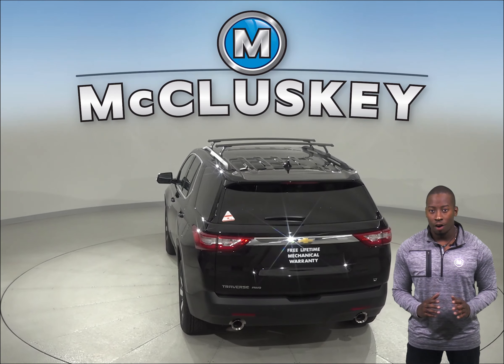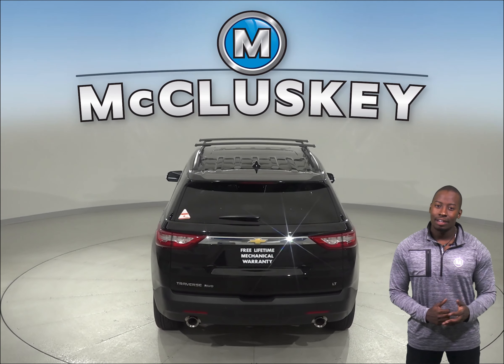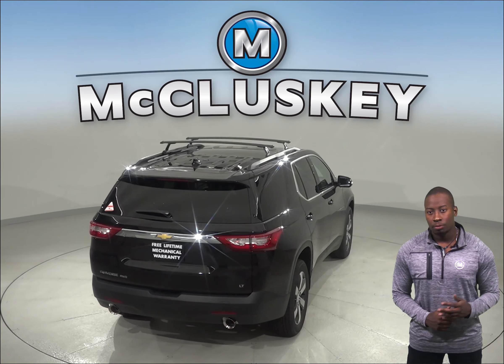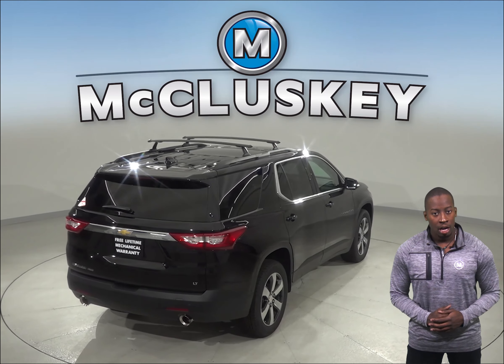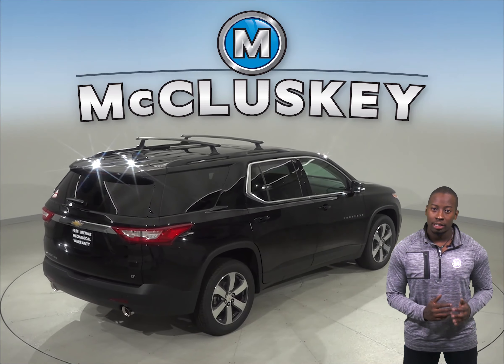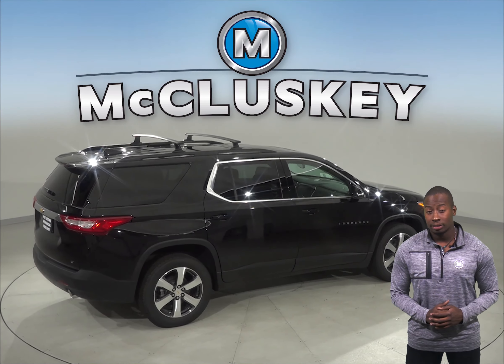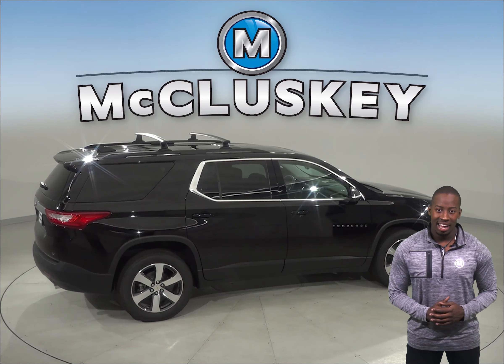The Ford Flex does not offer any of these options. The Chevrolet Traverse stops 16 feet shorter than the Ford Flex when coming down from 70 mph to zero. For better traction, the Chevrolet Traverse also has larger tires than the Ford Flex. The Ford Flex can only seat up to 7 people, whereas the Chevrolet Traverse can seat up to 8.